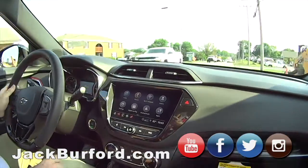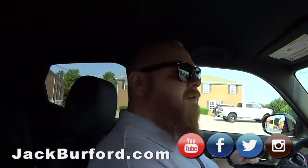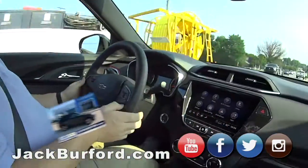J.J., what are we in? This is a nice new 2021 Trailblazer RS. Oh, it is... oh, it's sporty.